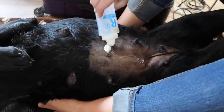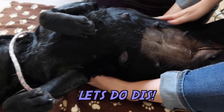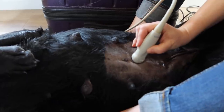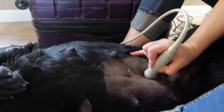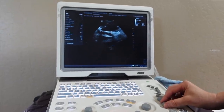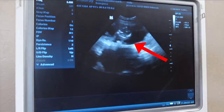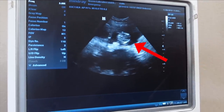We have her belly here. Good girl, Stella. We need to zoom in a little bit right there. At the top you can see her skull right there — you can see her bouncing around and moving.